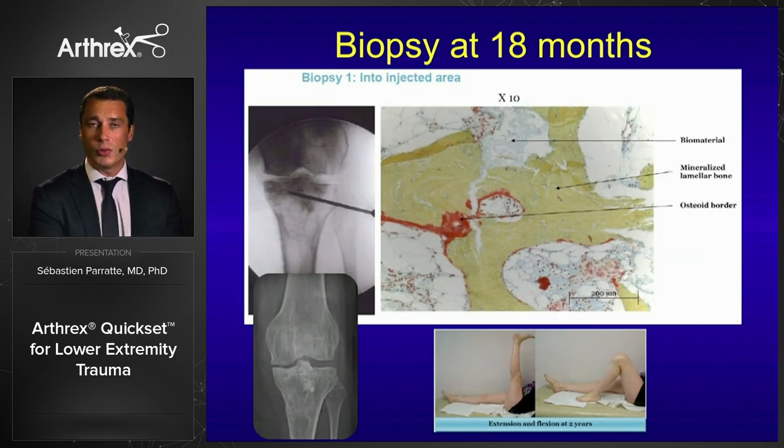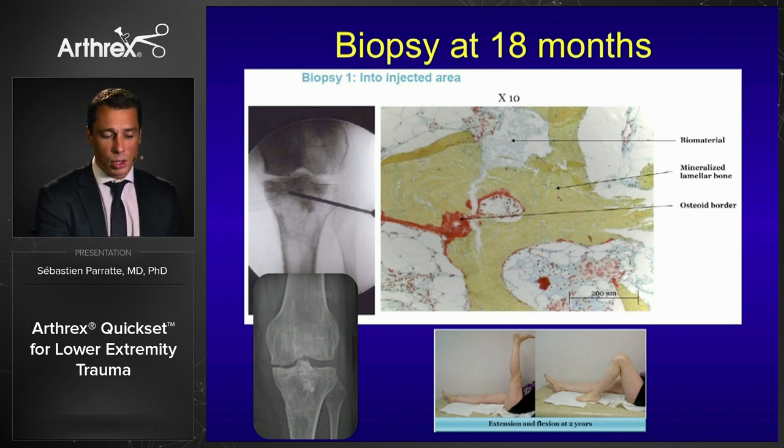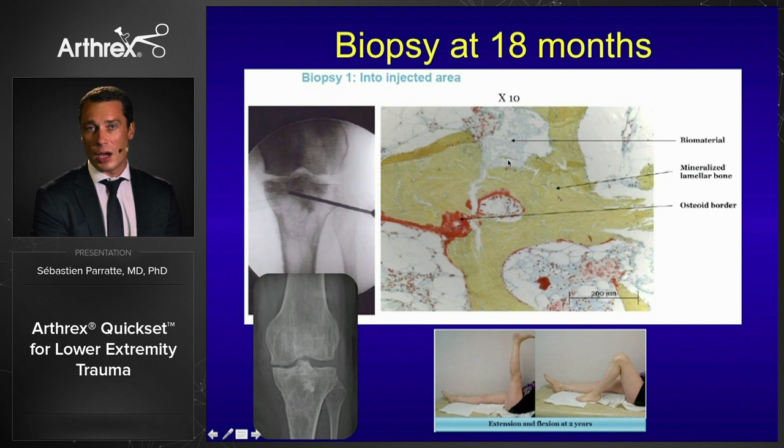At 18 months, when I removed the rest of the hardware, I could see even more bone instead of the graft. That was a very good sign that pushed me to use this product more and more.